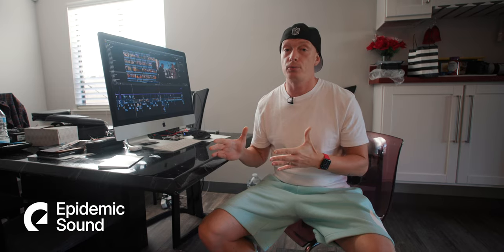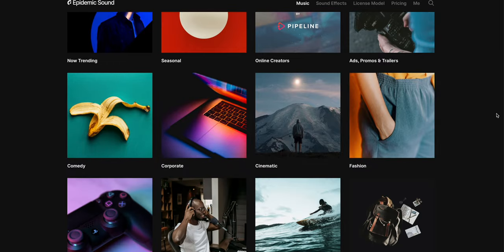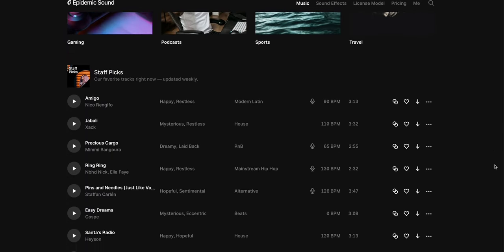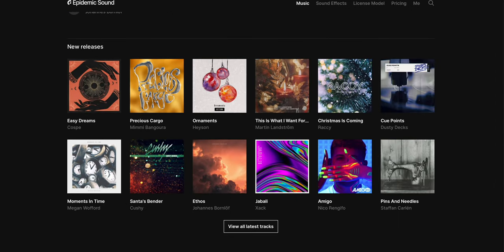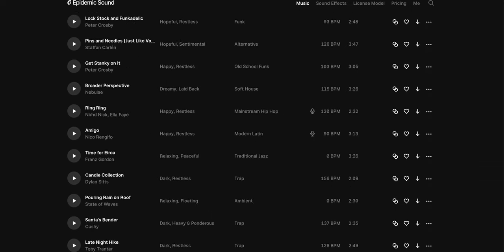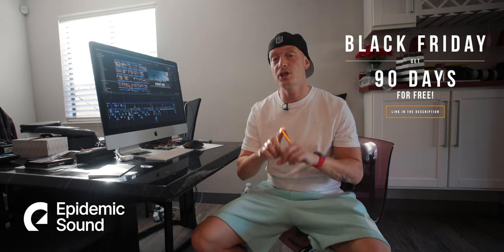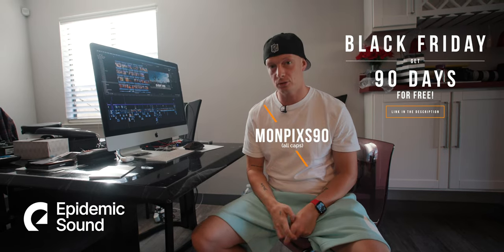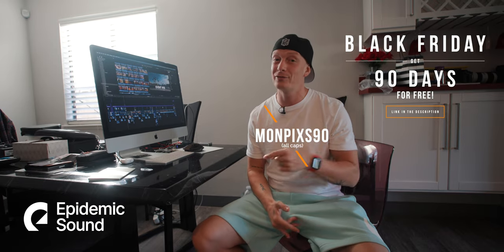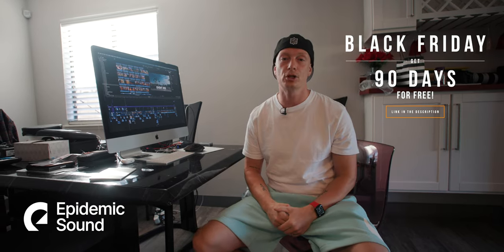Since this is a fast turnaround project — we're shooting 19 episodes over about one and a half months — we don't really have time to look for music in a lot of different places, so Epidemic Sound is the way to go. Their huge library of great music makes it really easy to find the right track in a nick of time, which makes editing a lot easier for fast turnaround projects. And today is Black Friday — if you want to sign up for Epidemic Sound, you get 90 days for free with our code using the link down in the description.